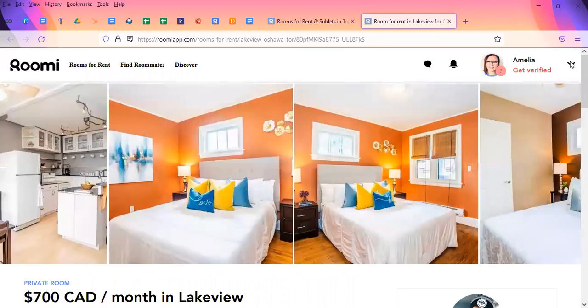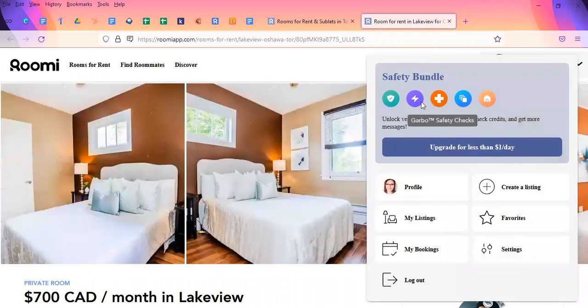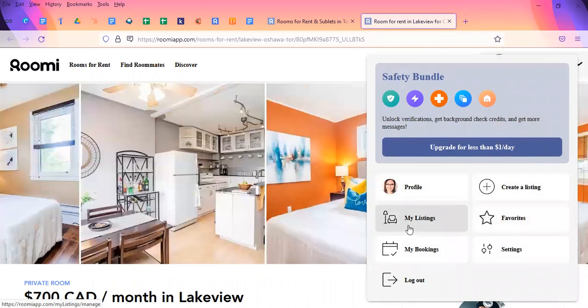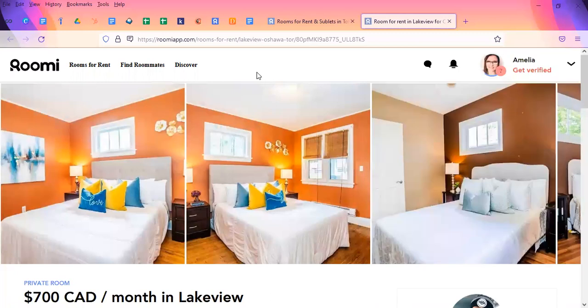That's basically it for this app. You can get upgrades — for less than a dollar a day, you can get the safety bundle, which gives you different safety checks, rankings, eligibility, unlimited messaging, and so on. You can create listings, favorite things, make bookings, and sign out. So this is a different app you can use.